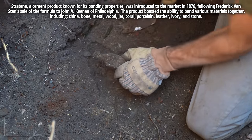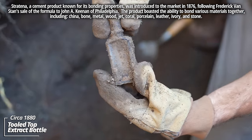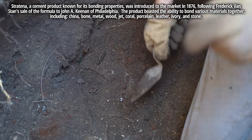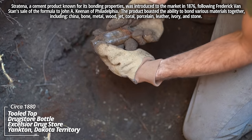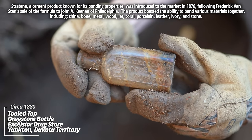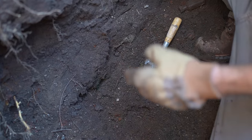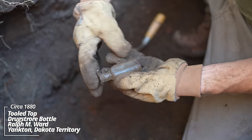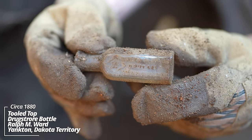I was running into all kinds of stuff. There's an unembossed extract. Excelsior Drugstore, Yankton — it's got the eagle with the mortar and pestle on it. These are awesome. And another one rolled out: Ralph M. Ward, Druggist, Yankton, Dakota Territory. Wow — that's a Millville Rounds style, patented in 1878.